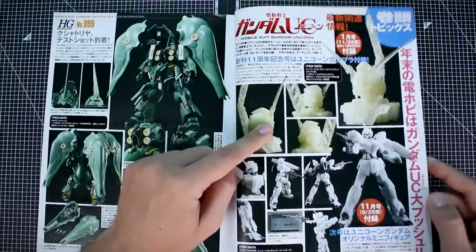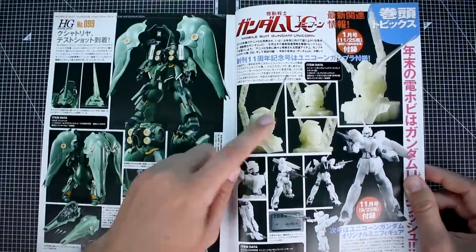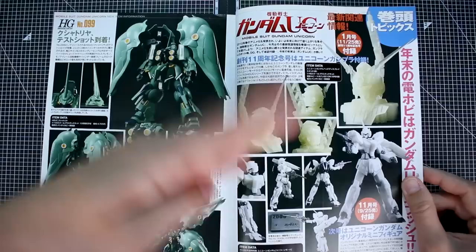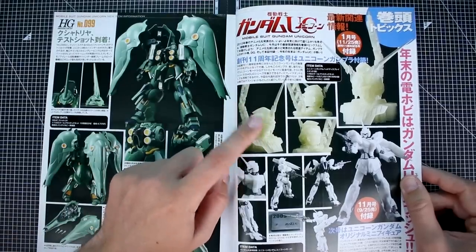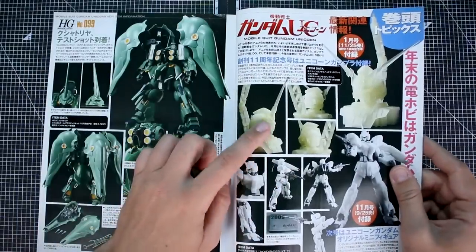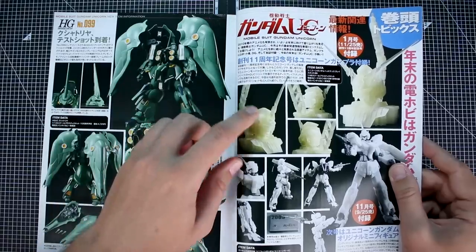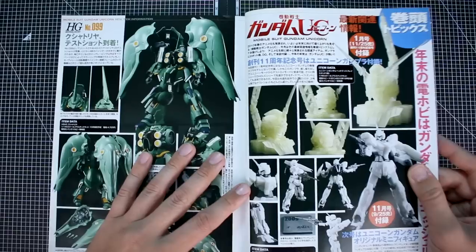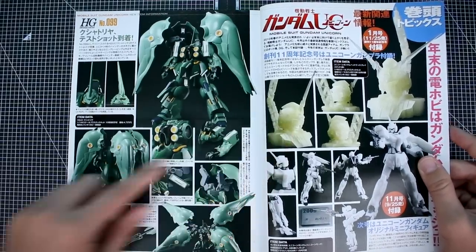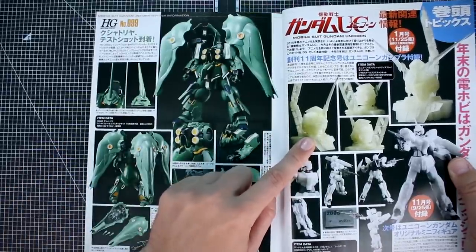There are also some sample images of before the Unicorn head bust came out — it looks like that was coming out in the January issue following this October one. You could get it as a magazine pack-in exclusive with Dengeki Hobby. It's a very cool head bust model kit, and you can put the Unicorn on top of it. This was later sold together with the titanium plated version of the HGUC Unicorn kit. I believe it's 1/48 scale.